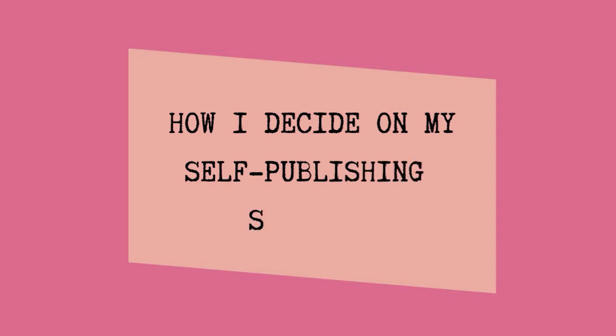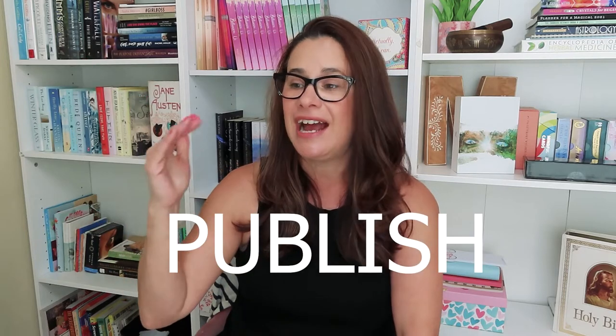Hey guys, welcome back to another video. Today we are talking about how I decide on my self-publishing schedule. There's a lot that goes into deciding the month that you want to schedule and how to make sure that you hit all the things that you need to hit before that date. So that is what I am going to be sharing with you guys today — my process — and I hope that it helps you figure out your own schedule and how to set your own deadlines.